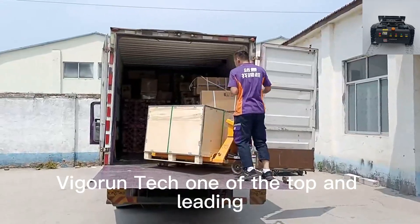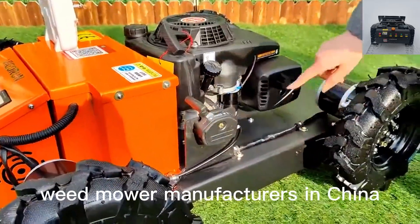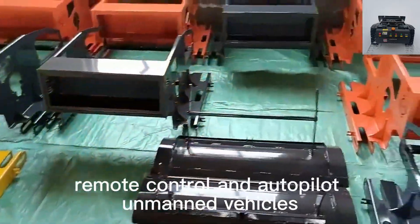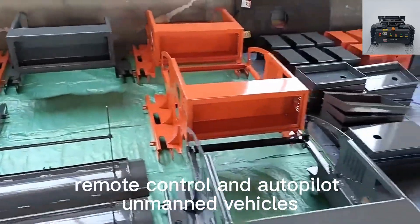Vigorin Tech, one of the top and leading wireless radio control weed mower manufacturers in China, focuses on the research and development of remote control and autopilot unmanned vehicles.